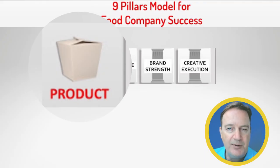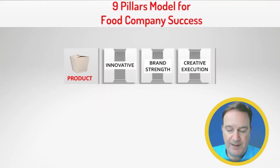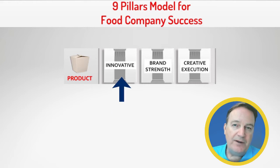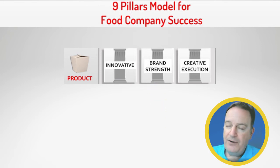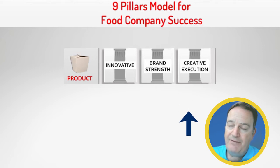The next category we're going to talk about is the product. There are three basics that you want to work with on the product. They want to understand how your product is innovative, what the brand strength is, and how you are creatively executing against your avatar.